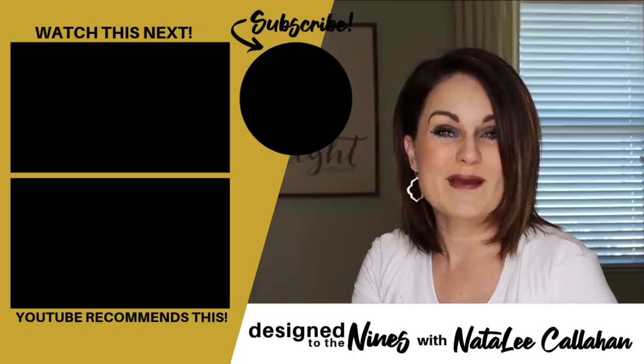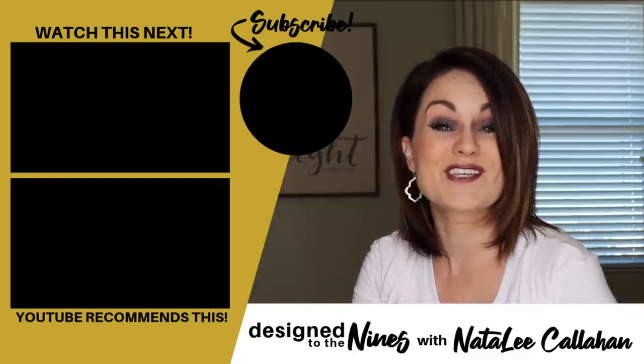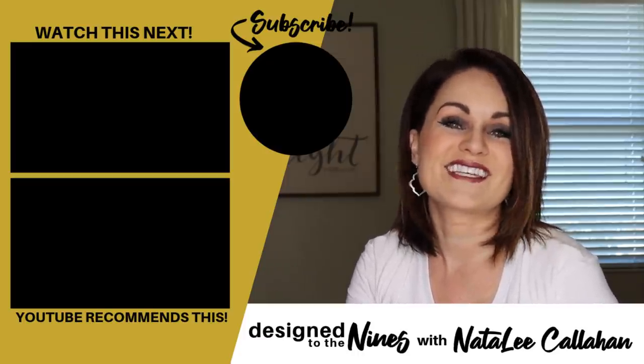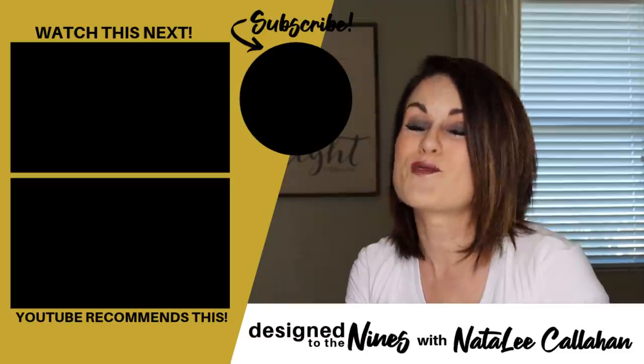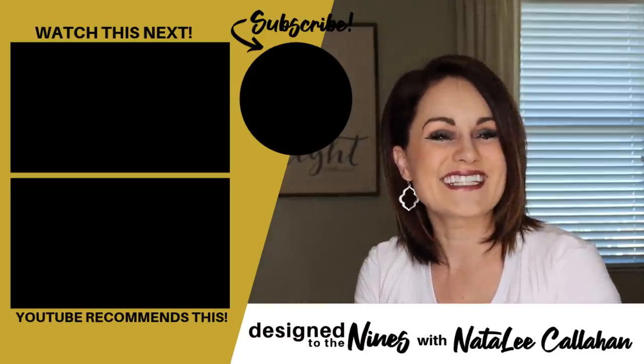Now that you've watched my episode, I'd invite you to pop on over to the Latina Next Door's channel and watch her episode — I've provided the link in the description box below. While you're over there, browse through the entire playlist for all kinds of inspiration on how to get the look for less. If you want to see more of my knockoffs, you can check out this playlist right here. Until next time, bye!